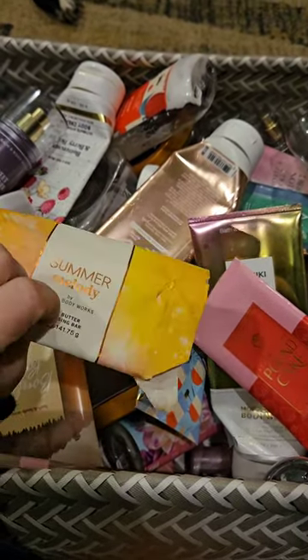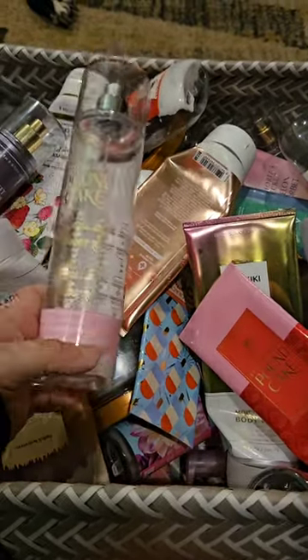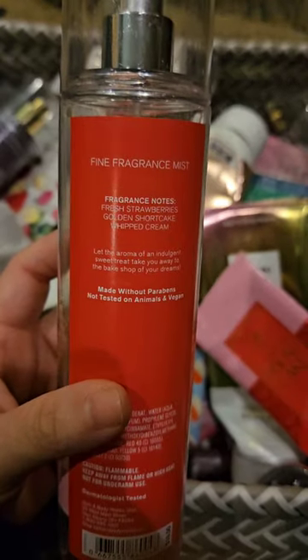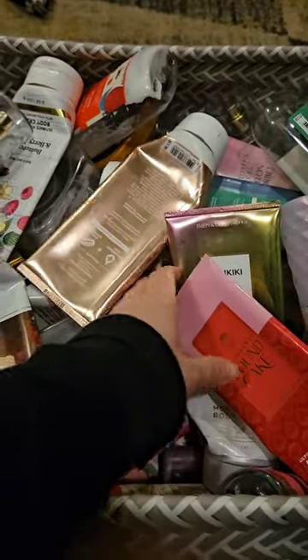Used up a Bar Soap in Summer Melody. Used up a set of Strawberry Pound Cake, which is my absolute favorite. Scent notes are Fresh Strawberries, Golden Shortcake, and Whipped Cream. Always a repurchase for me.